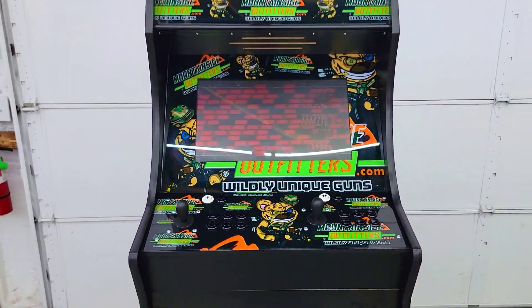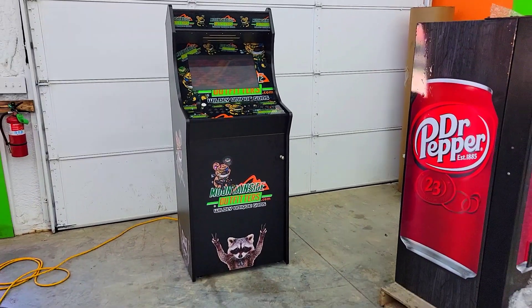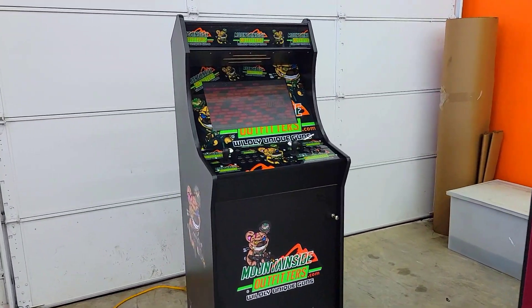Hello all, Dave Metzger coming to you from Mountainside Outfitters just east of Springfield, Missouri on Route 60. We got something cool to show off to you today. This is our latest video arcade game, GunSafe.